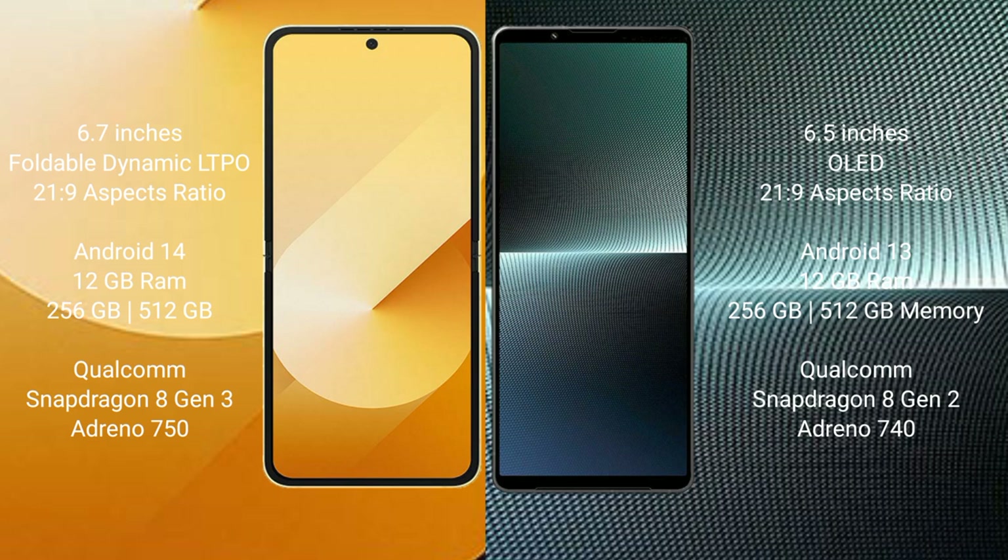The Samsung Galaxy Z Flip 6 comes with 12GB RAM and 256GB or 512GB internal storage options, powered by the Qualcomm Snapdragon 8 Gen 3 processor with an Adreno 750 GPU.